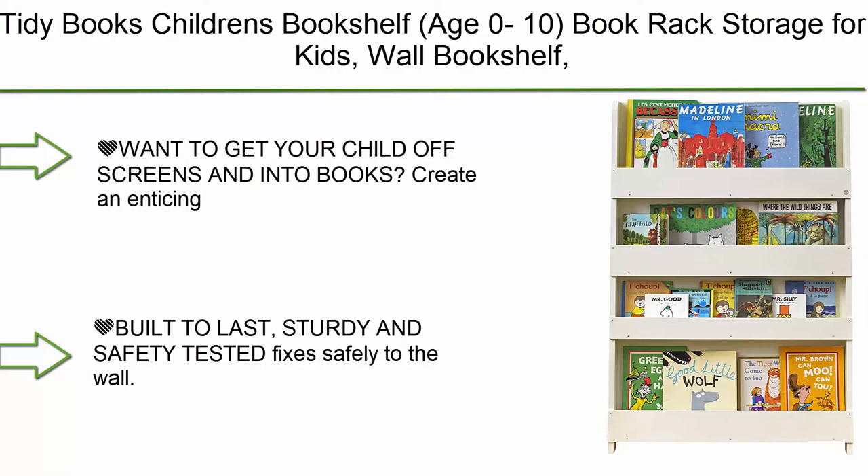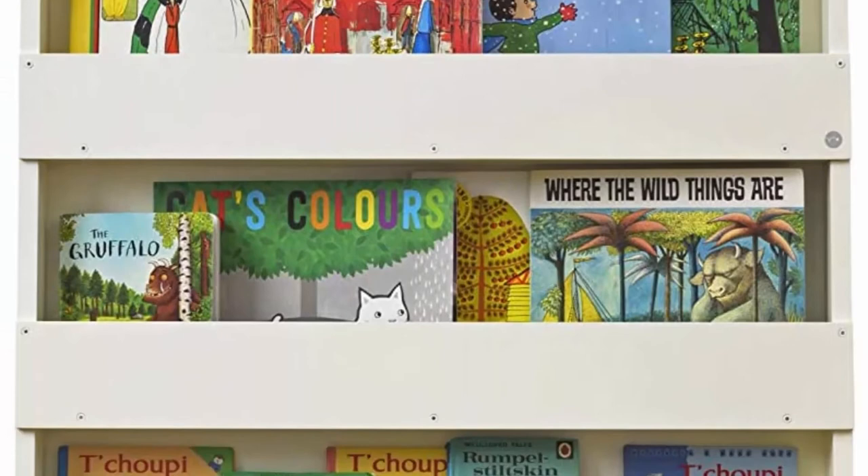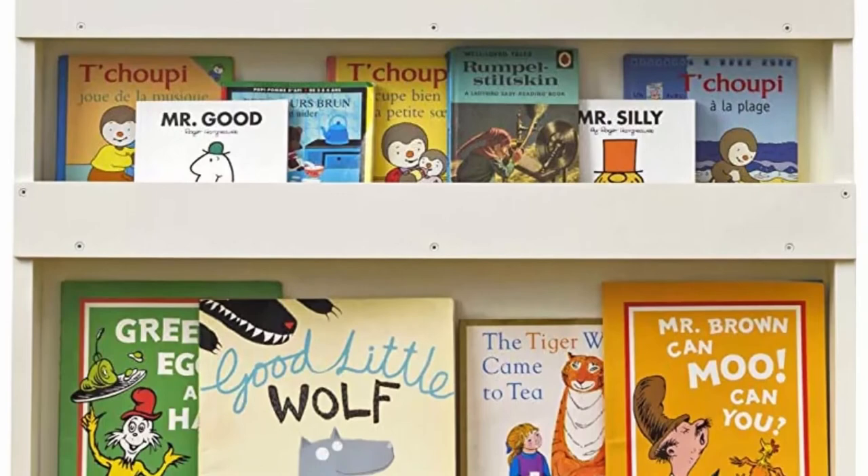Top 5: Tidy Books Children's Bookshelf for ages 0–10. A book rack and wall bookshelf with front-facing bookcase design measuring 45.3 x 30.3 x 2.8 inches. Made of wooden, eco-friendly, handmade materials. The original since 2004 — want to get your child off screens and into books?